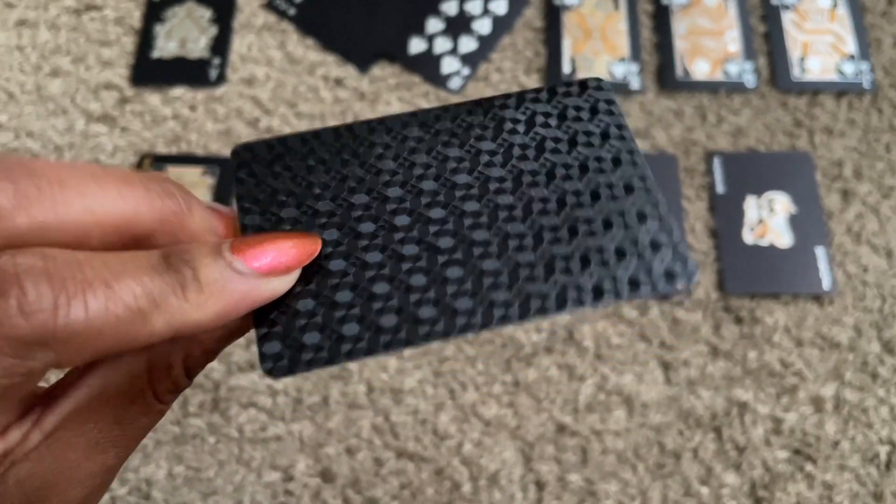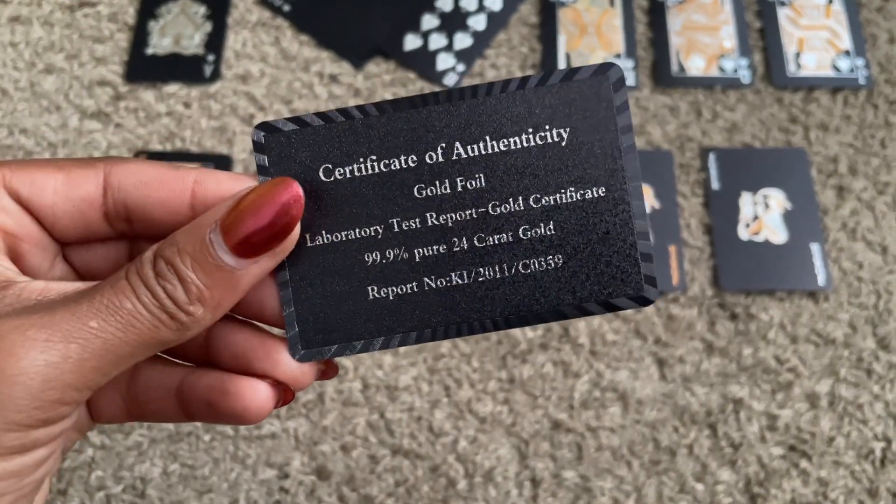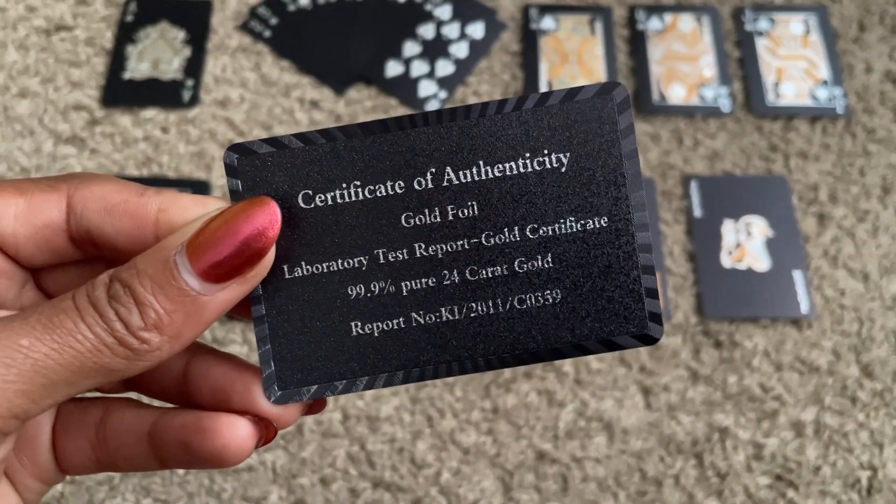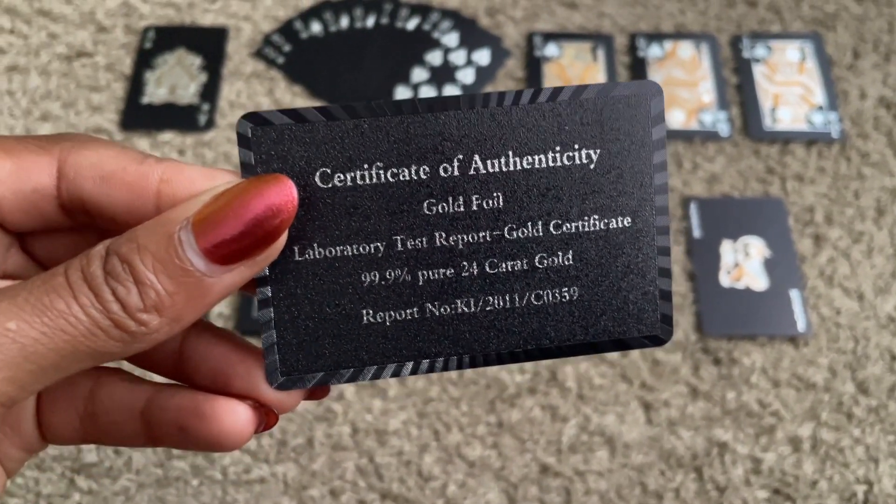The gold foil part of the cards is 99% pure 24 karat gold and it comes with a certificate of authenticity. Because of that I feel like these would be an amazing gift, maybe for Christmas stocking stuffers. Even if you're going to be having any parties or get-togethers for fall, I think these would be really nice keepsakes to send your guests home with. It looks luxurious and people would think you spent a lot more on these cards than you actually did.